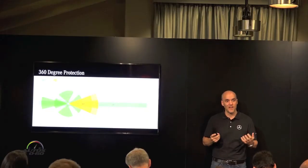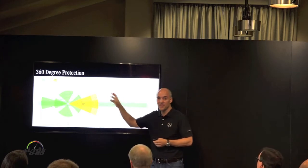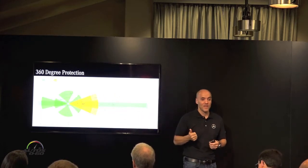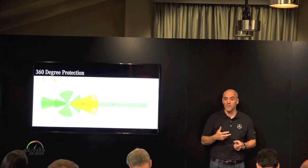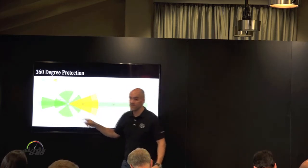And that's the sensor array, which is very unique for this car. For the first time ever, we have a 360-degree sensor array using both radar and forward-facing cameras. And for the first time, we have radar now facing to the side of the vehicle.